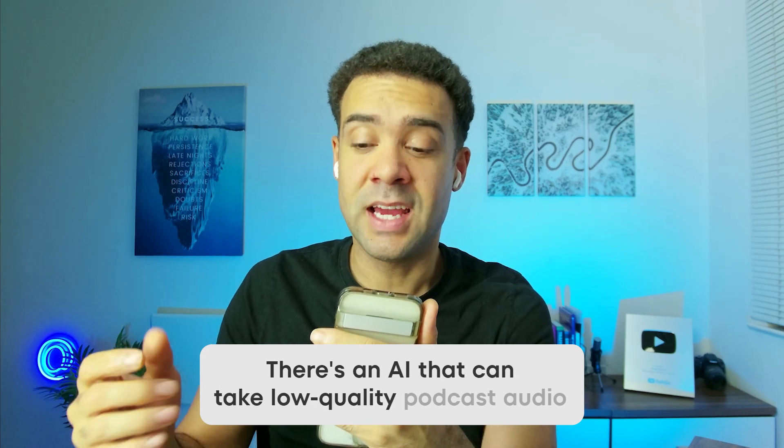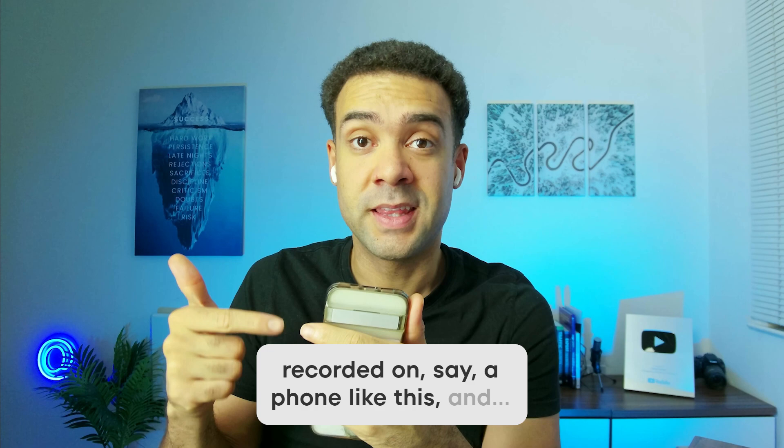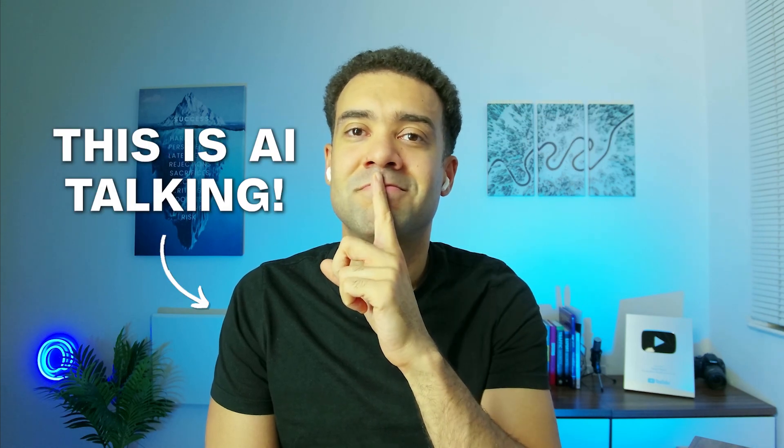There's an AI that can take low quality podcast audio recorded on a phone and fix it so that it sounds like it was recorded in a professional studio. There's even an AI that will make a perfect digital replica of your voice that you can later use as a voiceover to fix any mistakes you made when recording. But there are hundreds of AI tools for podcasters being released recently.